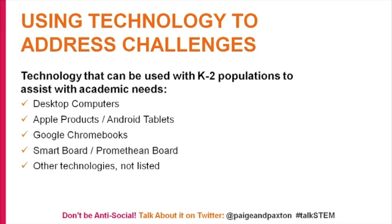Technology that can be used with K-2 populations includes desktop computers, Apple products, Android tablets, Chromebooks, and Smartboard or Promethean boards. There are also desks with tablets built right in. Some your school may be able to afford, others may not — you have to use what you get. Currently in my math and science classroom I have Chromebooks. Even if you have only one computer in your classroom, you can make that really efficient if you know what resources to use.